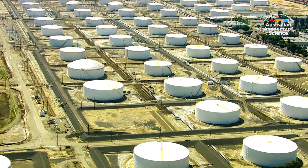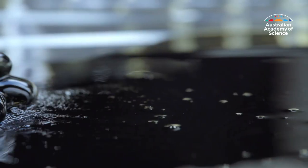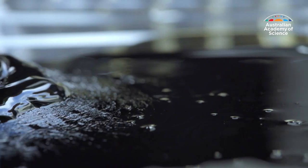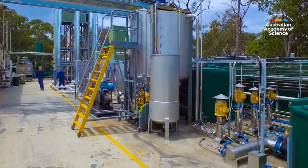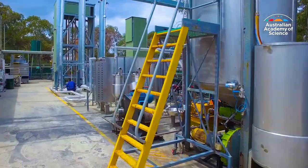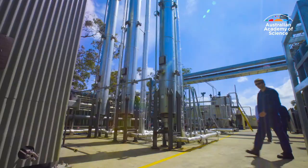The world uses around 100 million barrels of fossil oil every day, so his reactor technology could help power a circular economy. The process has been successfully trialled on the central coast of New South Wales and is now set to be rolled out commercially by Licella Holdings, a company he co-founded 13 years ago.